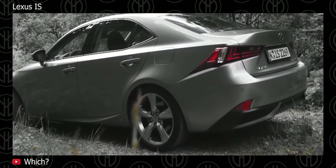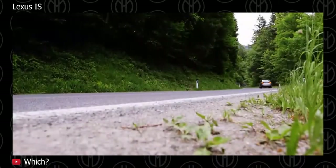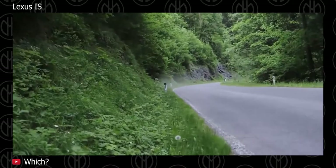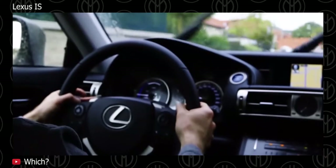As for the IS, it's an extremely well-finished, beautifully engineered and very comfortable saloon, and the latest versions are very distinctive to look at. Some rivals are sharper to drive, but the Lexus excels on the motorways thanks to its smooth ride and almost silent engines.